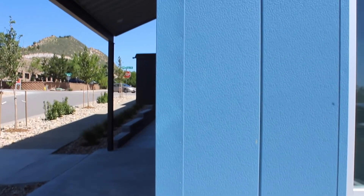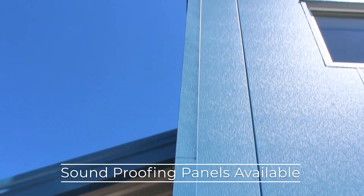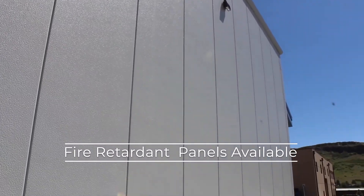These panels are tested to stay air and weather tight for the life of the building. Soundproofing panels are available and can help soundproof a metal building, while fire retardant mineral wool insulation panels are available as well.